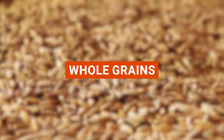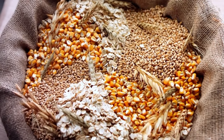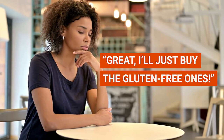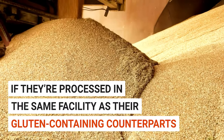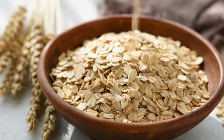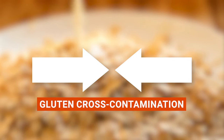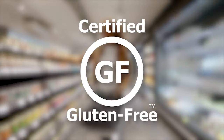First up, we have whole grains. Did you know not all whole grains are born equal when it comes to gluten content? Some whole grains are part of the gluten club, while others are naturally gluten-free. Even those gluten-free grains can end up with a bit of gluten on them, especially if they're processed in the same facility as their gluten-containing counterparts. Take oats, for instance. Though they're naturally gluten-free, they often share the same processing facilities with wheat, which can result in gluten cross-contamination. So when you're out shopping for oats, make sure to hunt for those that have the certified gluten-free label.